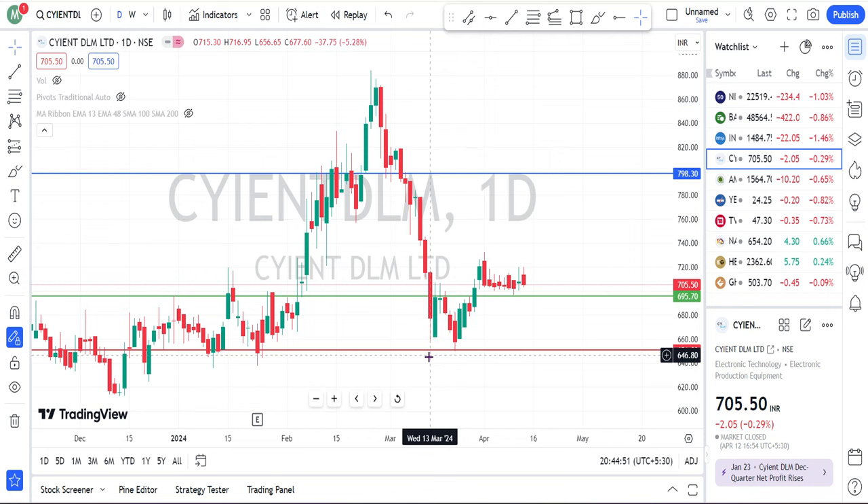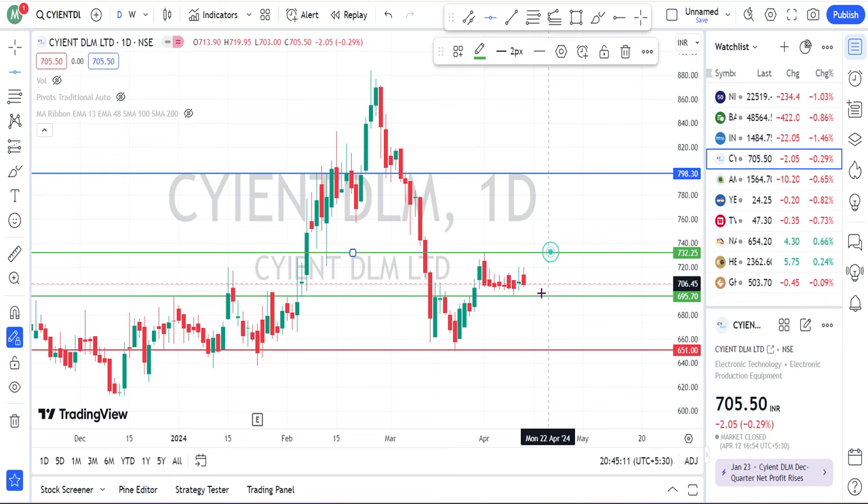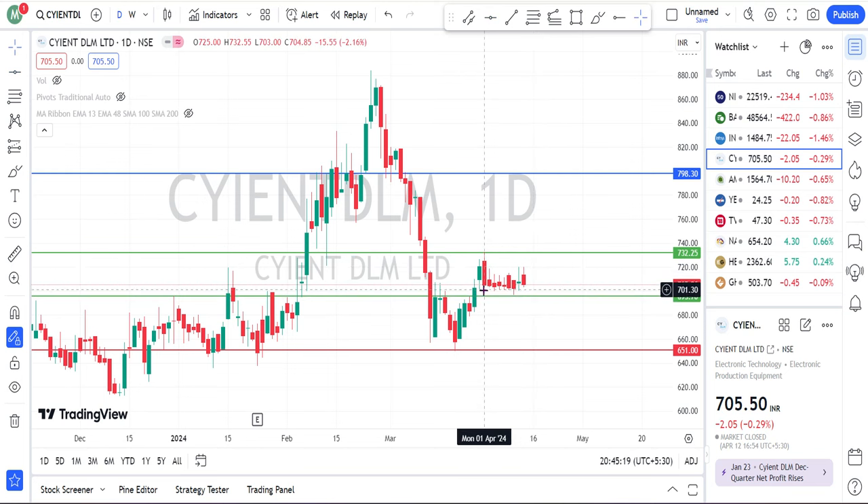This share has actually formed a double bottom in the day chart. This one is the bottom and this one is the second bottom. Based on this double bottom, the neckpoint of the share is 695. The share is currently trading at 705. For the past few days the share is clearly forming a consolidation, so the safest entry point for this particular stock is above 732. If you are a risky player, you can take at the current price level itself.